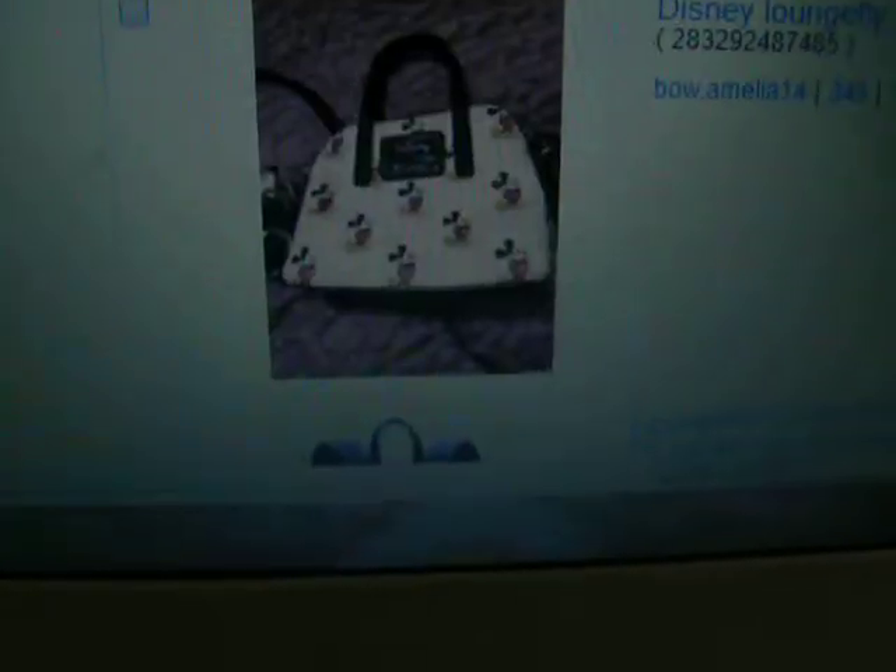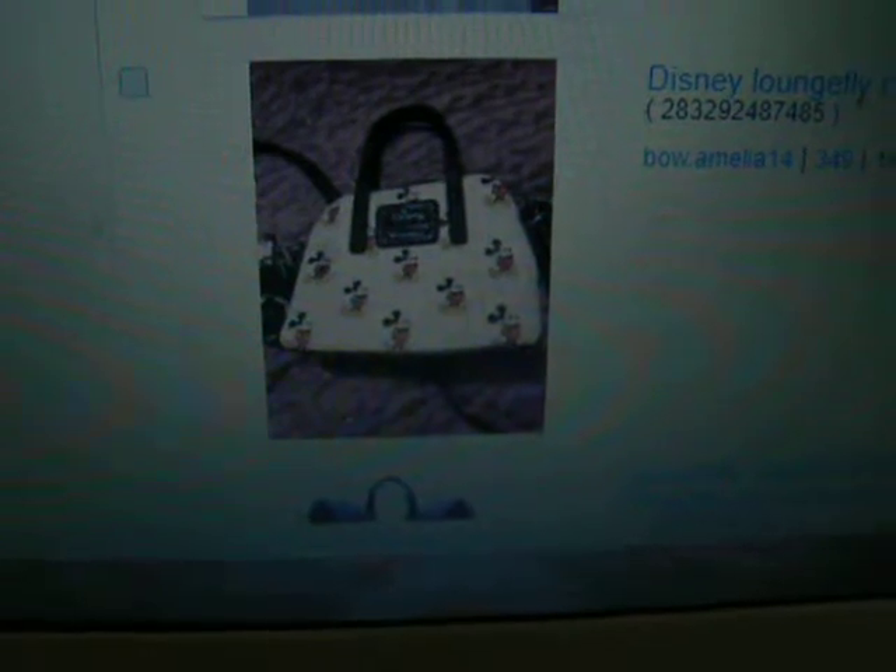Funko Pops, which I love. I want to get this one - Dumbo. Love Dumbo. Disney Landfill bag. That one's got sequins already, so pretty. And that one - ears. Disney Train Pins mystery box.